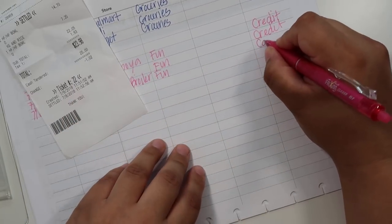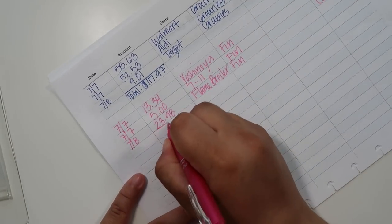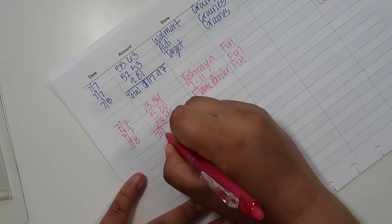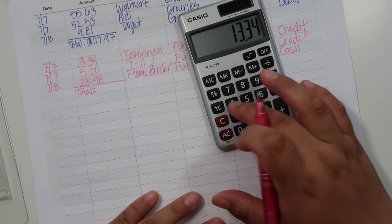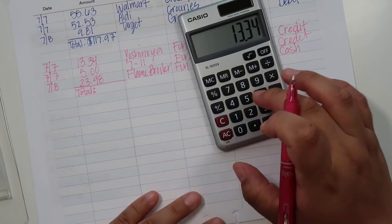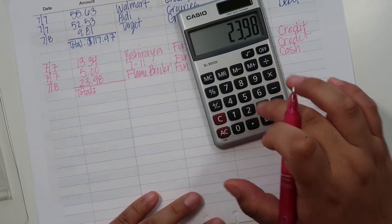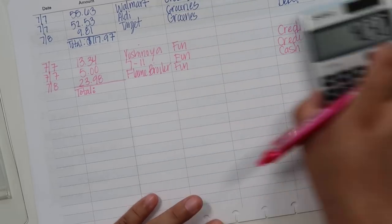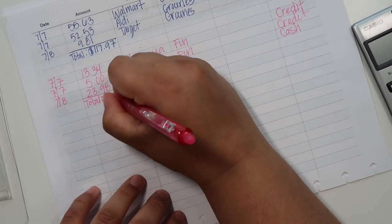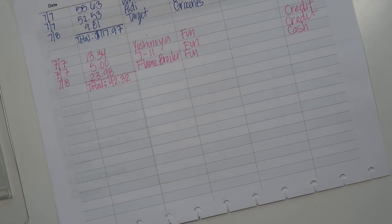So we'll add up the total for fun. $13.34 plus $5.00 plus $23.98 comes out to $42.32. I went over, of course. Then gas — I did not spend any gas money this week.